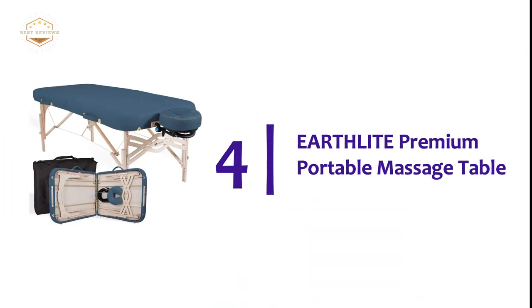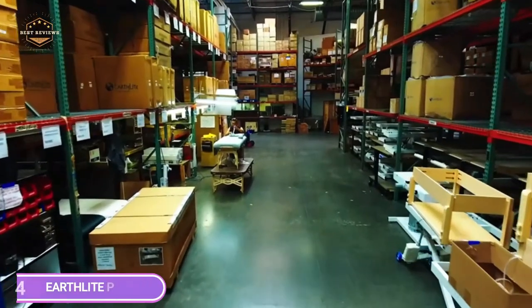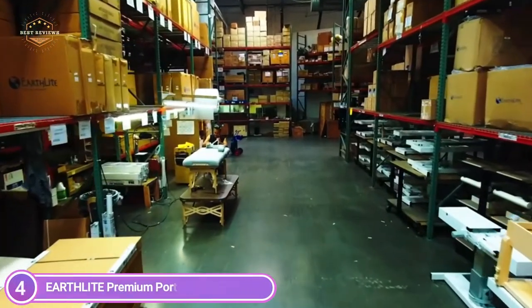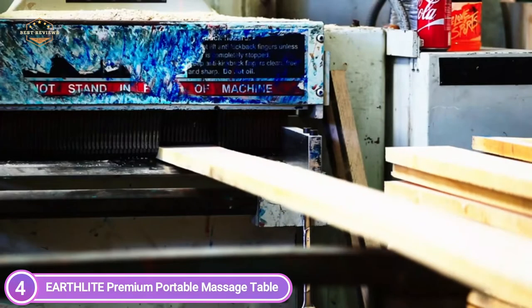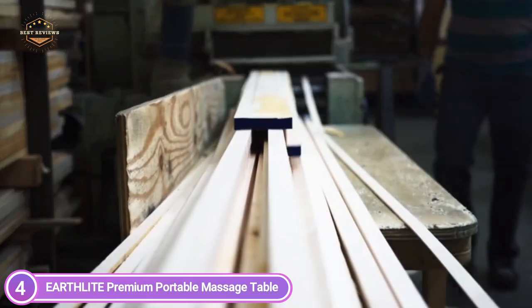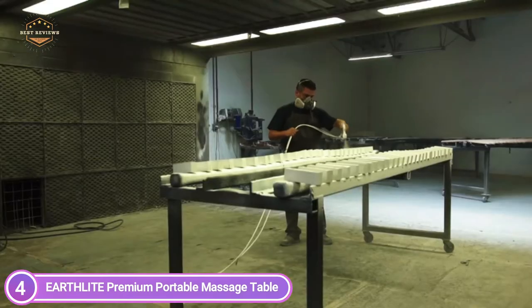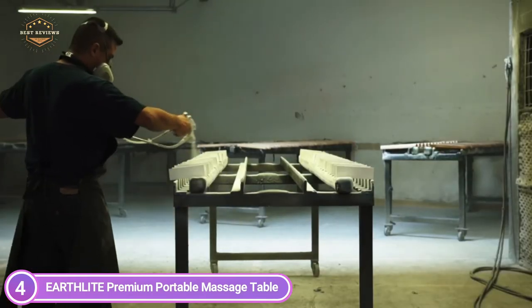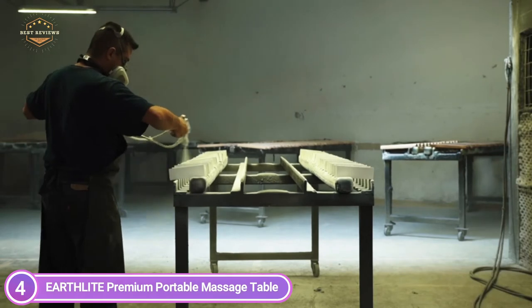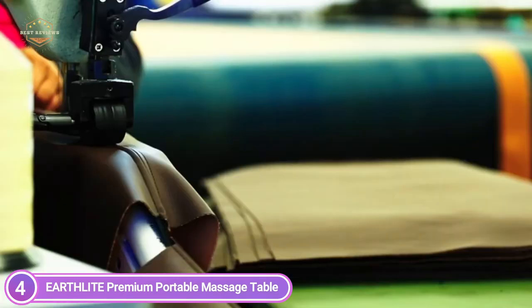At number 4 is the Earthlight Premium Portable Massage Table. Soak in the luxurious Prolux Cushioning triple-density system, which has made Earthlight one of the top suppliers for spas and resorts around the world. The round corner table is hand-upholstered with soft, oil and water-resistant material. The complete portable table kit includes the large massage table with round edges and half-Reiki-style end panels.